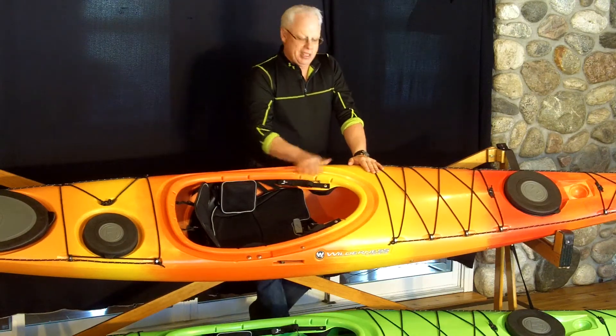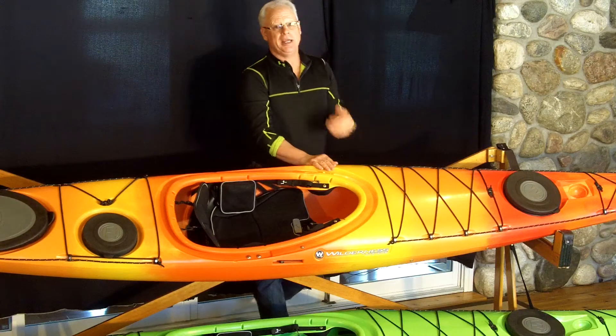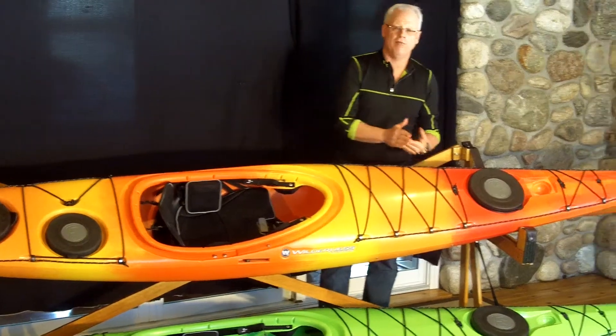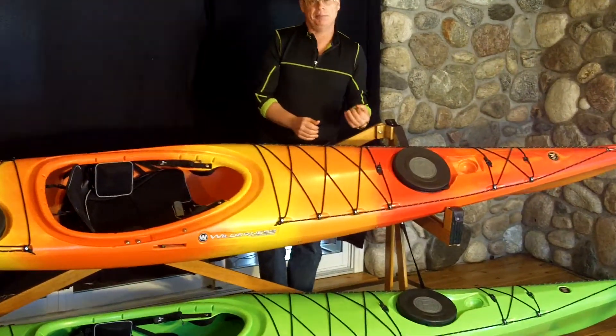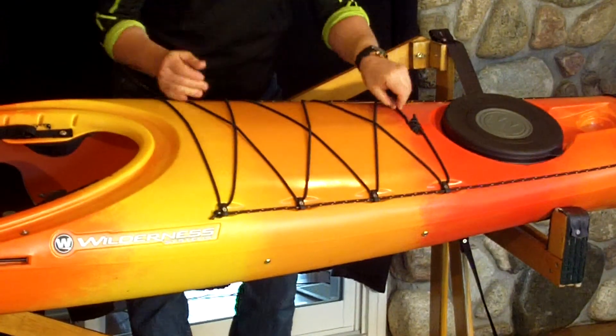At a glance, the build quality is very, very good. It's Gen 2 polyethylene. All the fittings are very well done and are built to expedition quality — that means there's lots of robust deck rigging in the right places.